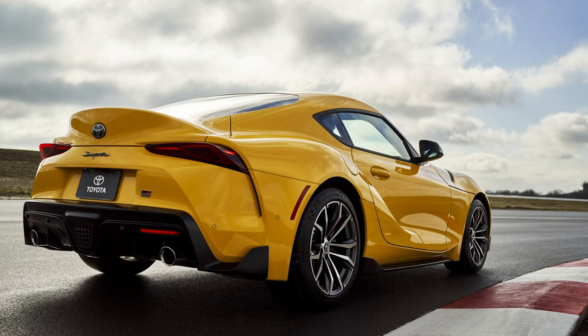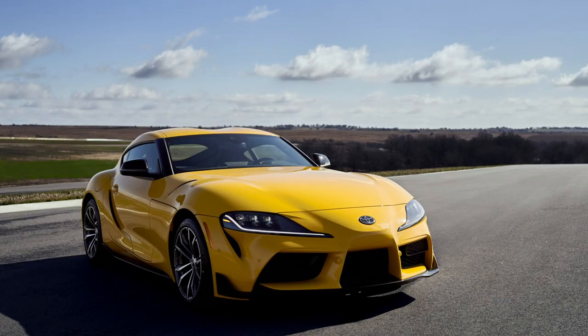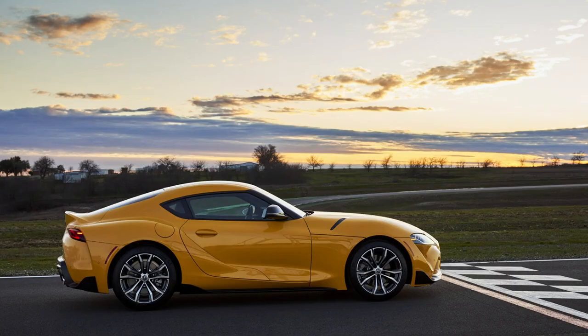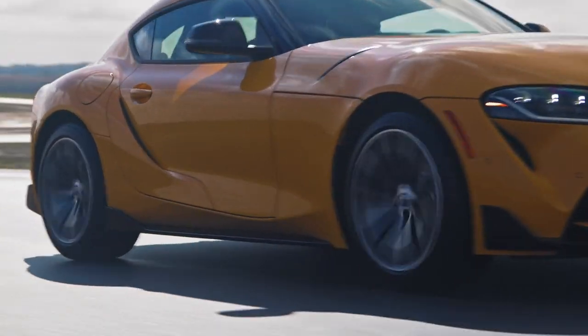This four-cylinder version is still pretty quick — zero to 60 is five seconds flat, which is way faster than a BRZ or an 86. It's over 200 pounds lighter than the six-cylinder version, weighing in at 3,181 pounds, but still keeps the same 50/50 weight distribution because the engine isn't the only change. It also uses smaller single-piston caliper front brakes instead of the four-piston brakes on the six-cylinder, and doesn't have the active differential or adaptive suspension system.